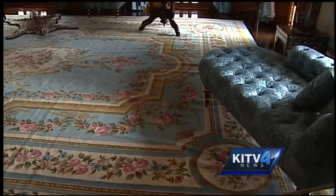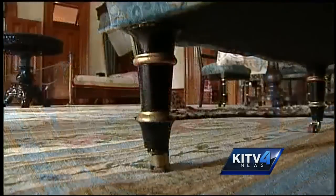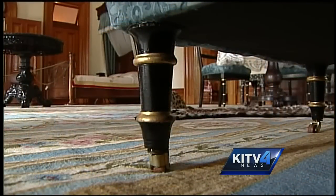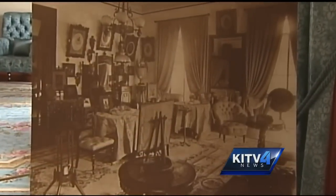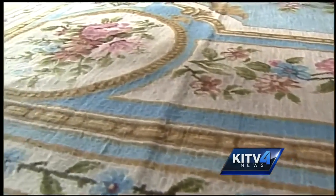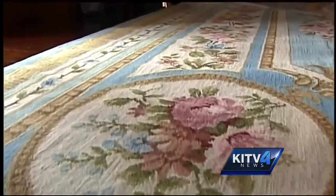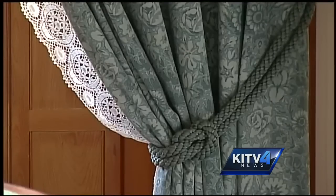They've been a legacy of love and a lot of textile sleuthing. The project began in 2006 with the previous palace curator Stewart Ching. It began with looking back at old black and white photographs and archival records. Palace officials worked with a textile historian from Delaware. Then a lot of work went into determining the patterns and the colors.